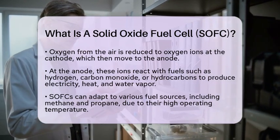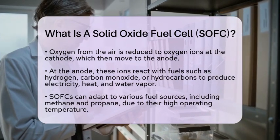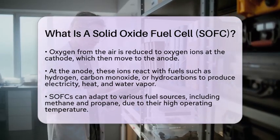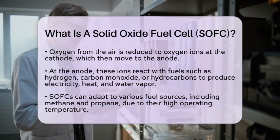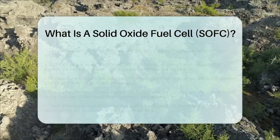These systems can achieve efficiencies of up to 85%. Solid oxide fuel cells are used in various applications, from small-scale residential power generation, to large industrial power plants, and even as auxiliary power units in vehicles.